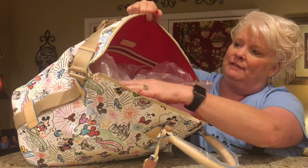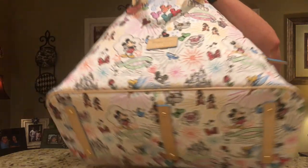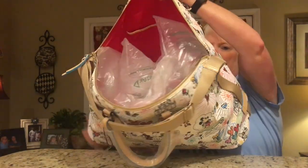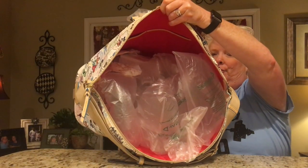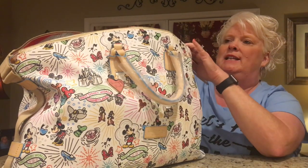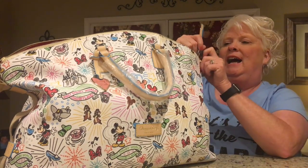You have a zipper and a slip in the back, and on the front you have two slip pockets. It's just an open space and it has that beautiful red interior that Dooney & Burke is so famous for. I love it so much.